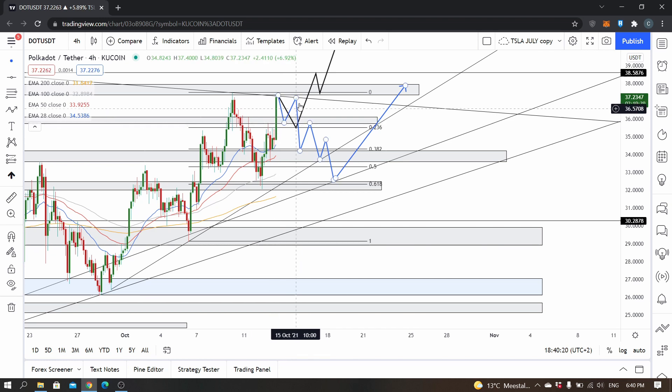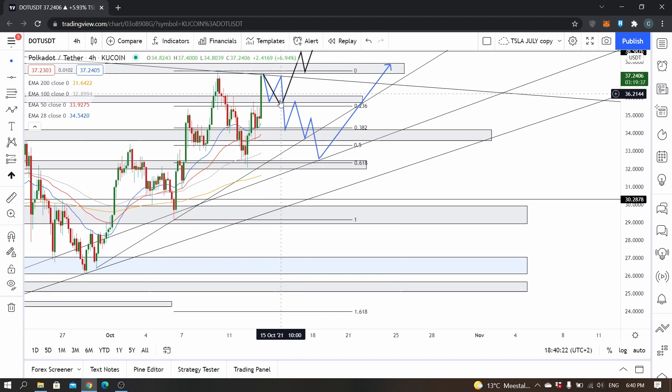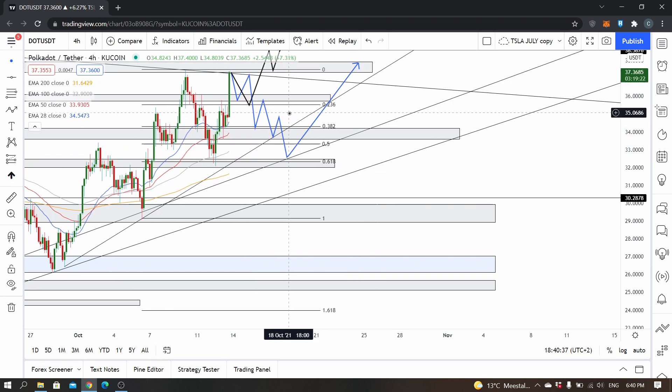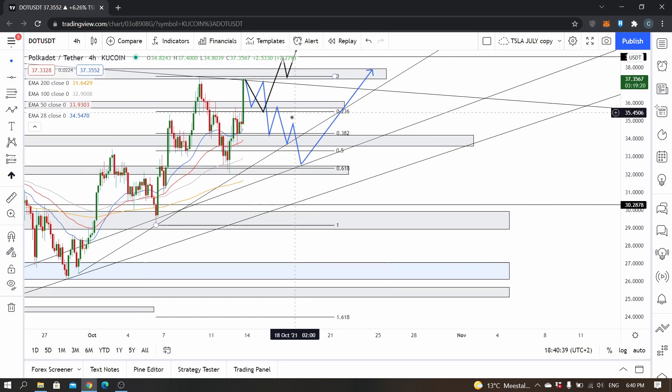That breakthrough to that level might actually cause quite a bit of resistance, so price might actually find support anywhere between 34.25 and 33.25. From there, I think it could either move sideways or, within that range, the 200 EMA and this trend line are lining up at that key level too.